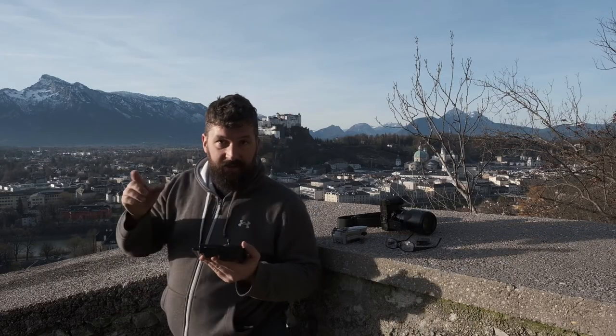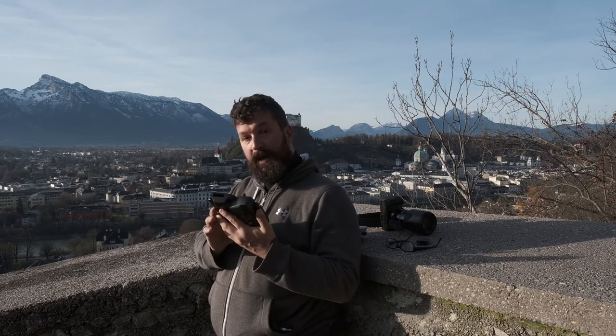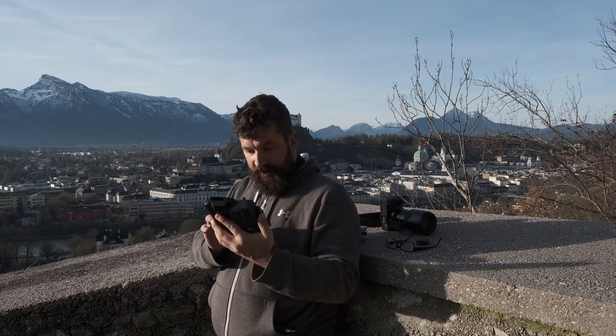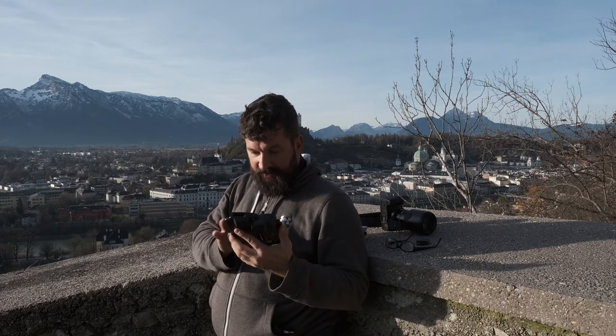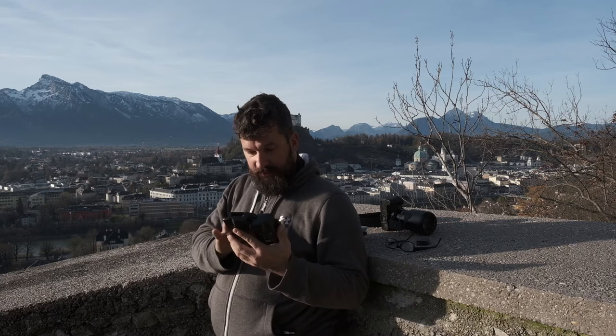So now we are almost at the end of the mountain. This is one of my favorite photography spots on Kapuzinaberg — this is where a particular picture of mine was taken. We are now going to try again to fly the drone here in Salzburg. If it doesn't work here, there aren't many more places we could go. We could go all the way to the top of the mountain, but I'm not sure if that would make any difference. Let's see what happens.